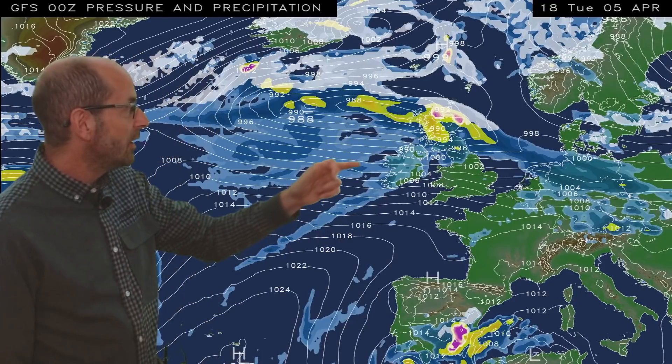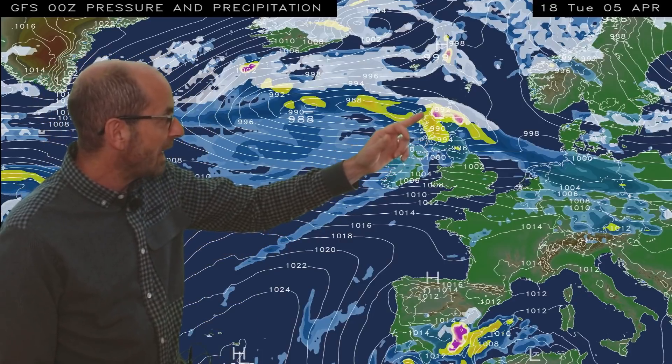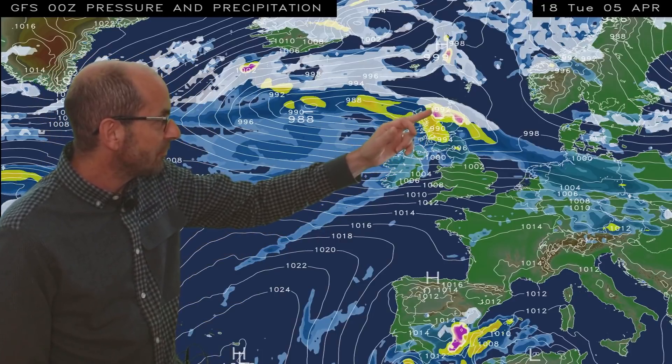I'll start by taking a look at the view across Europe and the North Atlantic. The animation runs from 18 GMT Tuesday the 5th. It uses data from the GFS model. At the outset, there are outbreaks of rain in the north, and on the northern edge there is some sleet or snow. Southern and central counties are mainly dry and mild.